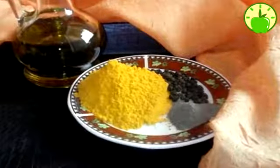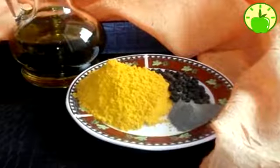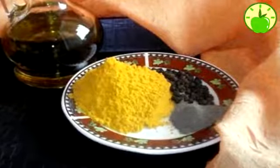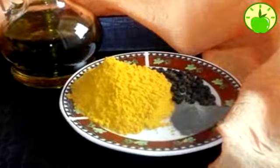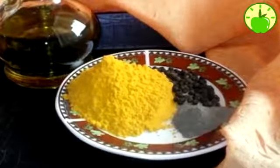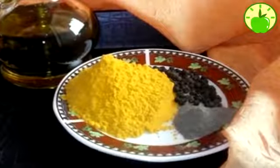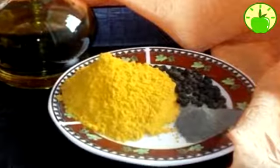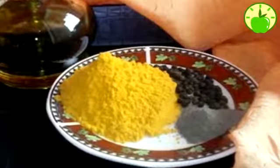How to make it: half teaspoon turmeric, one teaspoon olive oil, pinch of black pepper. Step one: combine these together and stir. Step two: you can use this combination on salads, your favorite dish, or soup. Step three: you can also use it as a remedy — just add some water and drink it.